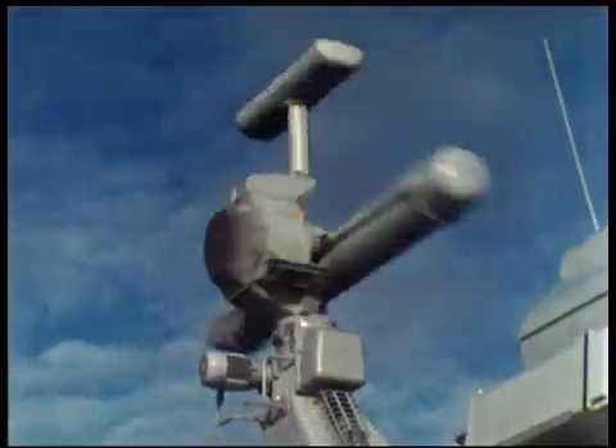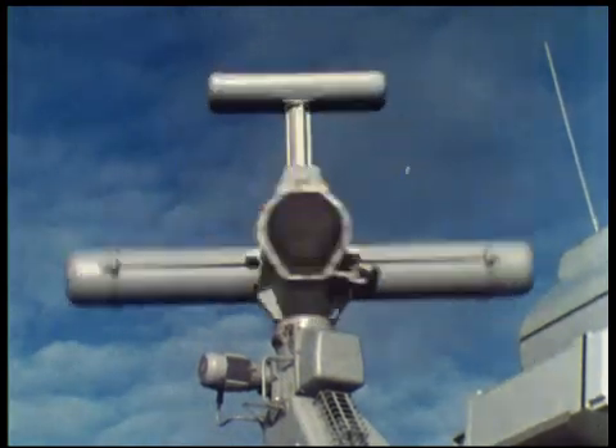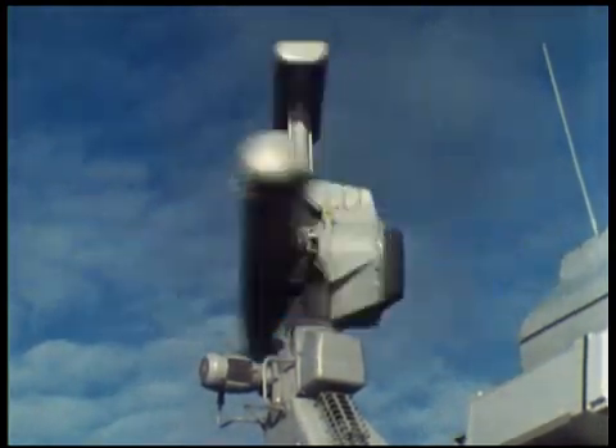The search radar is a coherent I-band pulse-to-pulse system powered by a high-performance traveling wave tube transmitter and provides a high target detection capability under severe clutter and jamming conditions.